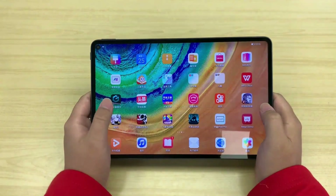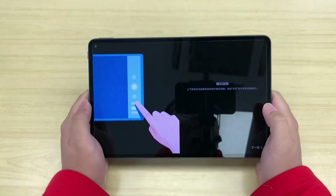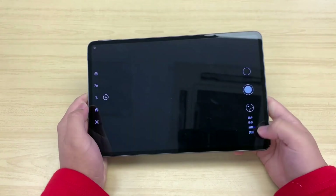Huawei MatePad Pro derives power from a Li-polymer cell with a capacity of 7,250 mAh, coupled with wireless charging along with fast charging support.